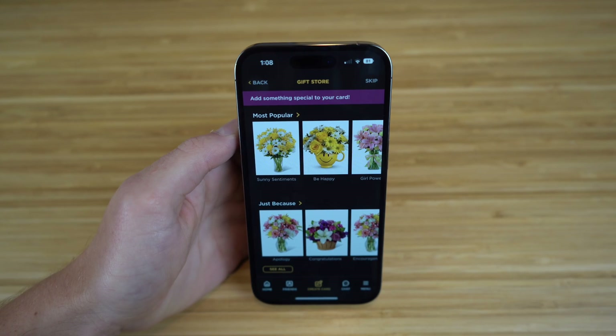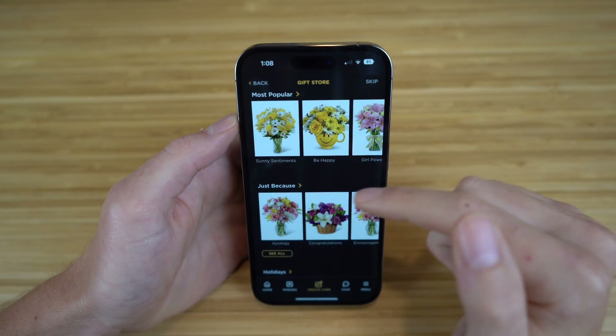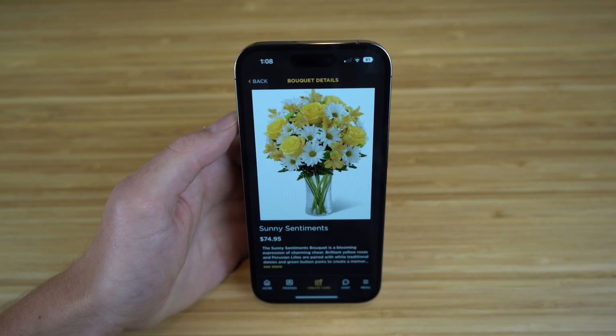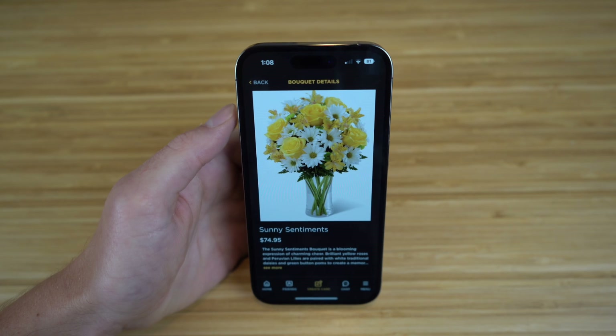If you want to get really special, you can actually send a flower with all these options on CircleIt directly with the card. You can choose all the options they have — for example, Sunny Sentiments right here. You can add this to your cart and buy that for her, so when she receives the card, she's actually going to receive this flower bouquet as well.